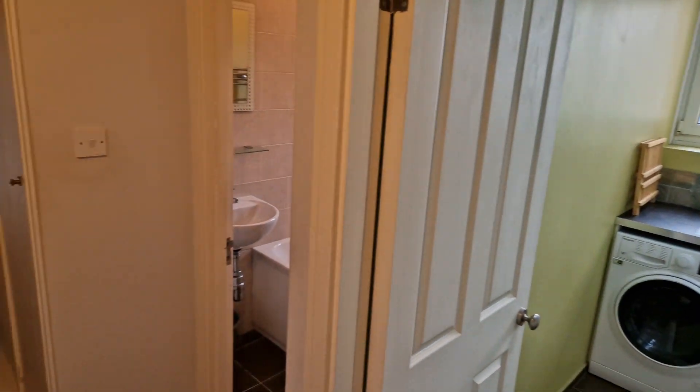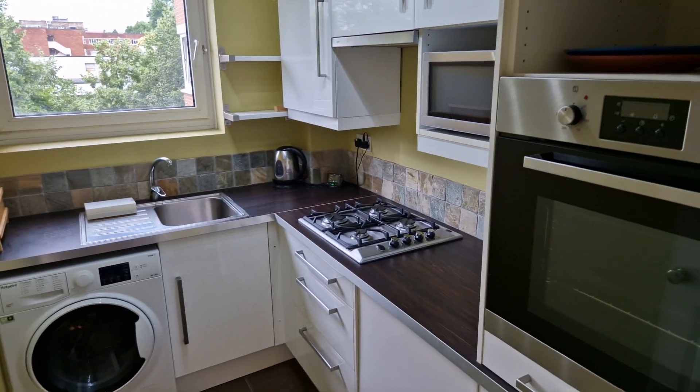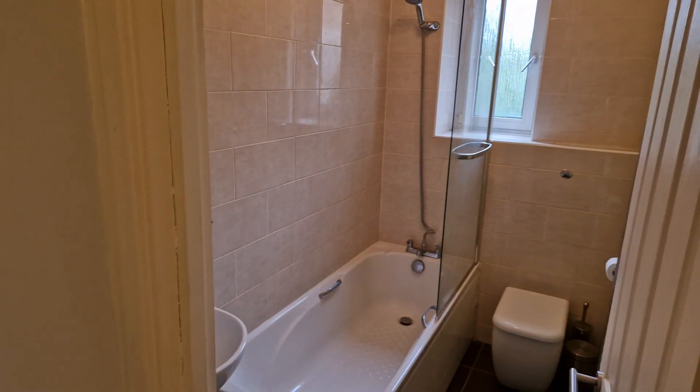Hello everyone, we are at Belvedere Court. It's a second-floor, two-double-bedroom apartment on the Upper Richmond Road. There's unallocated parking out the front.